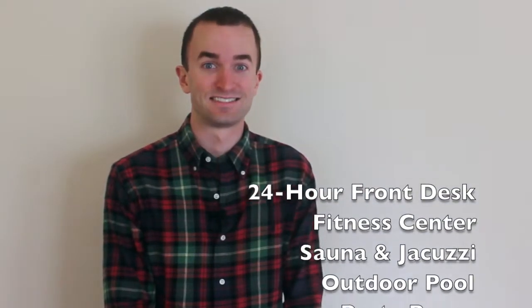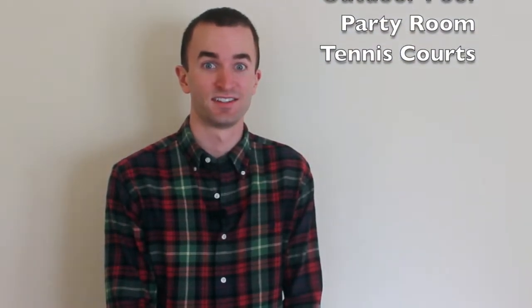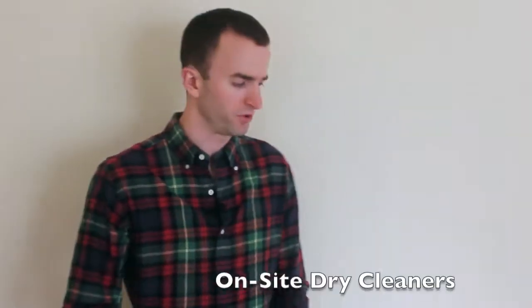Another benefit of living at the Atrium is that there are a lot of amenities. Instead of naming them all off in rapid fashion, I'll just stand here, look pretty, and watch them as they go by. Okay, let's take a look at the top three things you need to know about living at the Atrium.